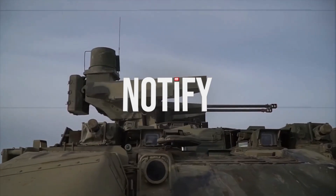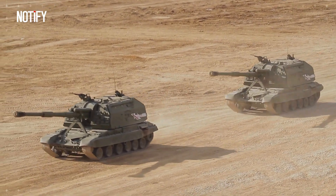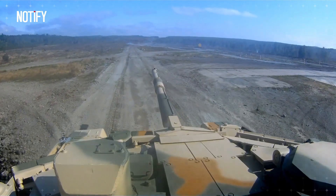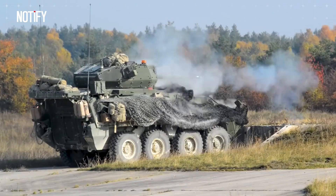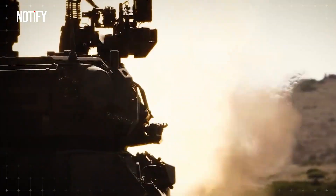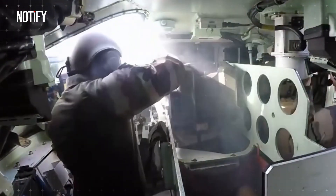Welcome to another episode of Notify Channel. In its classification division, several types of armored combat vehicles are currently in use, ranging from main tanks, armored personnel carriers, infantry fighting vehicles, mobile artillery, and tank destroyers. Support vehicles such as tank destroyers have recently become the center of discussion because they are considered capable of effectively reversing the situation when able to disable the enemy's main tank.